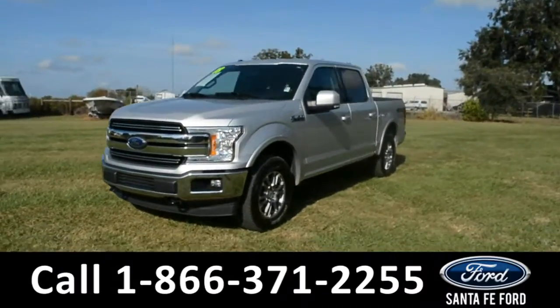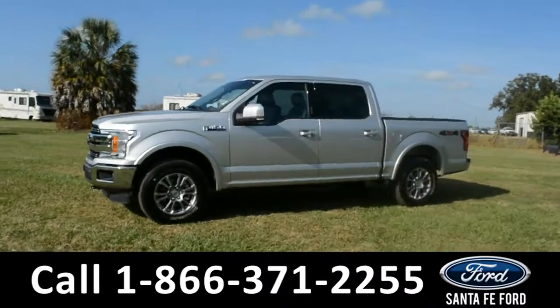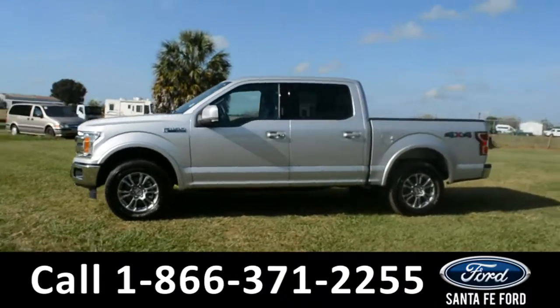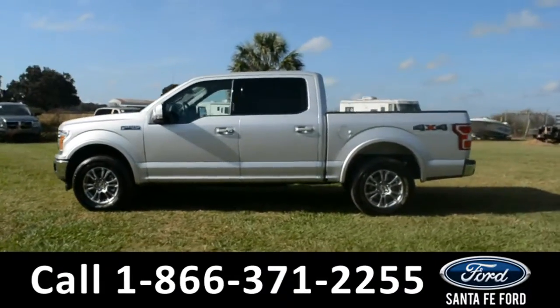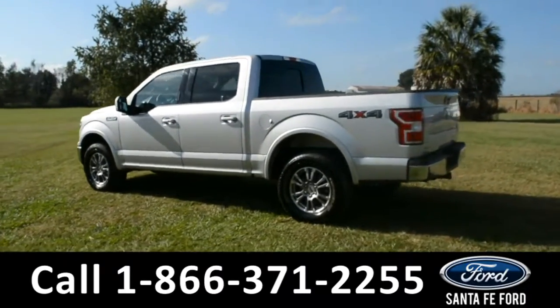Here's the 2018 Ford F-150 Lariat. This vehicle features fog lights, alloy wheels, tinted windows, remote keyless entry, keypad door lock, tow hooks, bed liner, and hitch receiver.